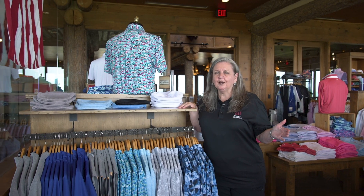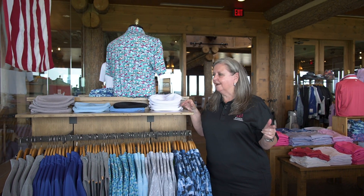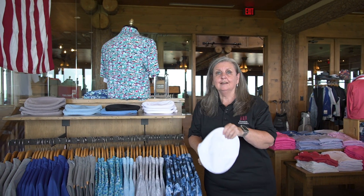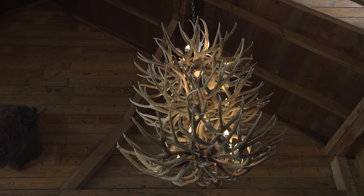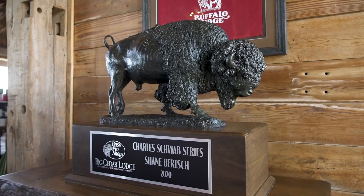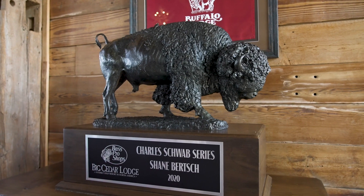If you ever watched Payne Stewart, he has a few signature items. One was the hat. So if you want to dress like Payne while you're playing on Payne's Valley, stop by the Pro Shop and grab one of these Payne Stewart hats. He also had knickers, but I haven't been able to find the knickers here. I'm going to have to talk to them about getting some knickers in the shop.